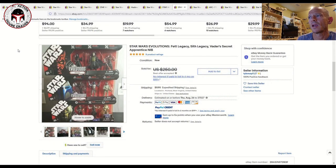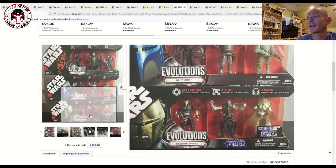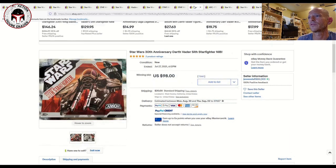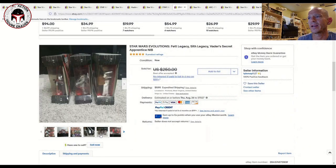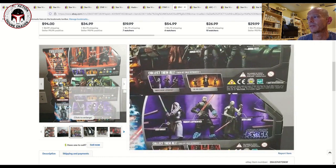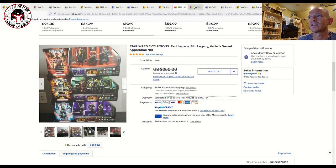There was also a listing with the Sith Legacy, the Fett Legacy, and Vader's Secret Apprentice three-packs all together, listed for $250 with best offer accepted. The most economical way to grab these is to find a bundle listing like that. Just make sure to ask the seller to pack them well, and zoom in on the photos carefully — these boxes have so many little weird corners that finding a pristine example is really difficult.